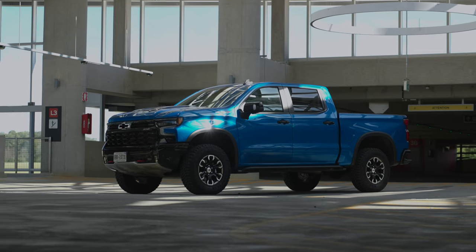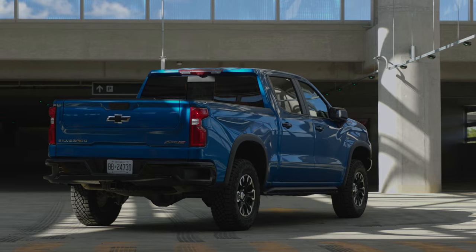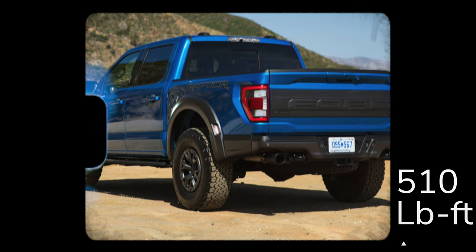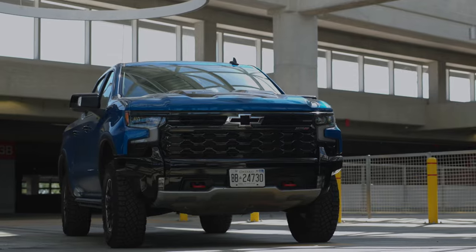In terms of pound-feet of torque, the ZR2 makes up to 460 lb-ft with a 10-speed automatic transmission, but the Raptor makes up to 510 lb-ft, which is of course more powerful than this.